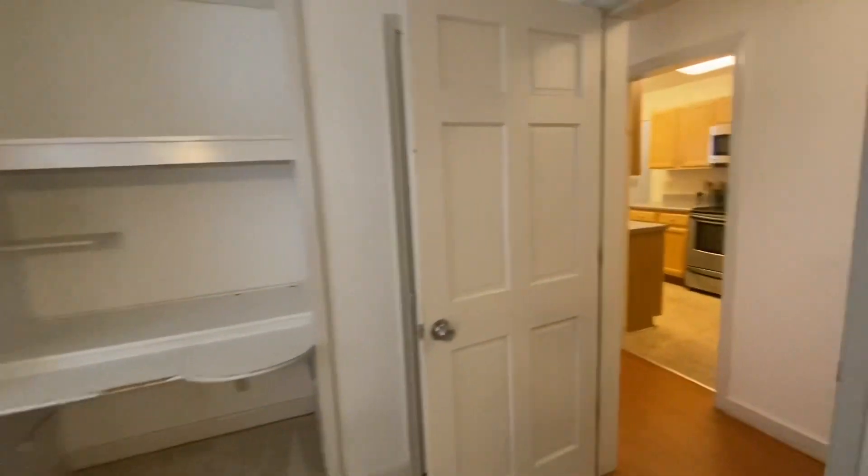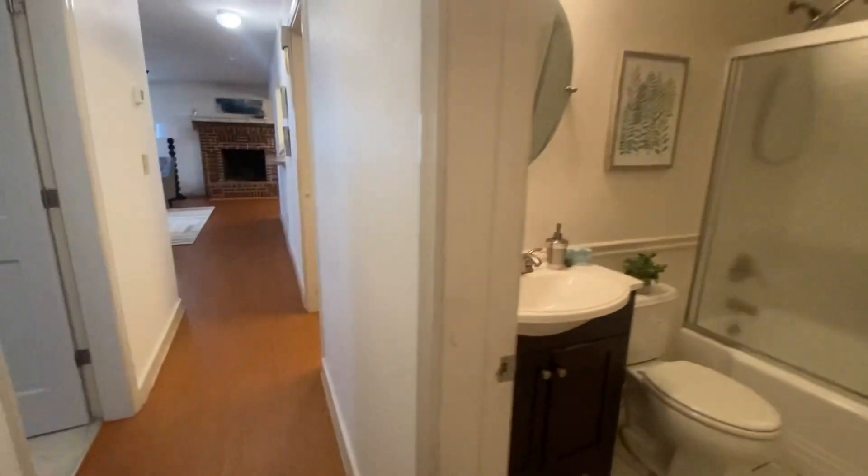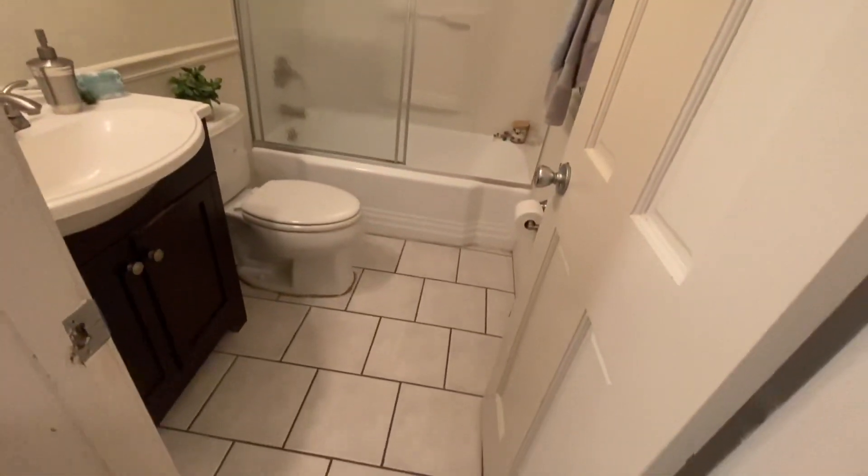We have one last bedroom and a bathroom right here. There's newer carpet in each of the rooms. And there's actually a lot of hall closet space — a hall closet here, a hall closet here, and a hall closet here. So all three people in the house could have their own linen closet, plus an additional bathroom.